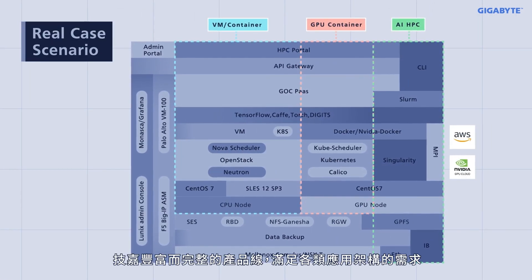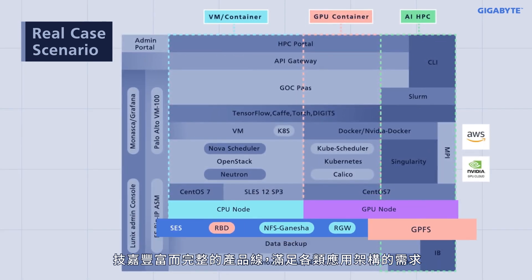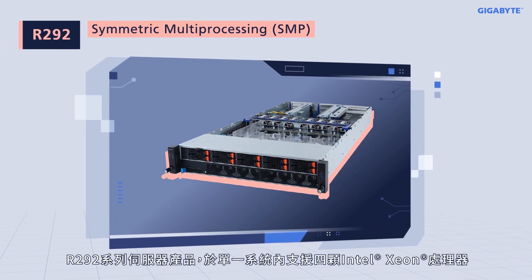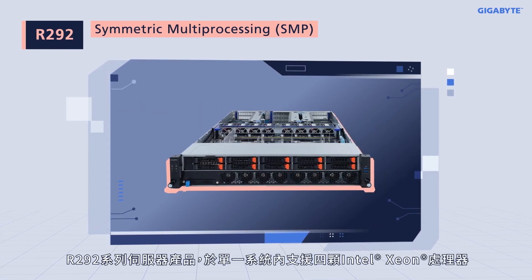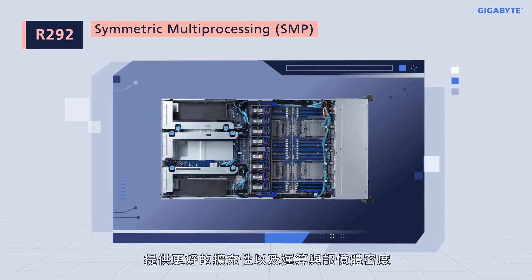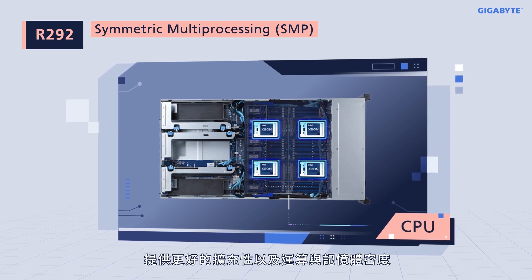GIGABYTE's rich and complete product line meets the needs of any type of HPC cluster. The R292 series server houses four third-gen Intel Xeon scalable processors in a 2U chassis with excellent scalability, compute, and memory density.